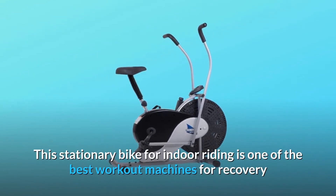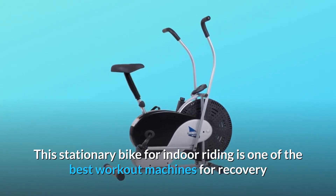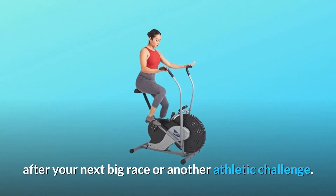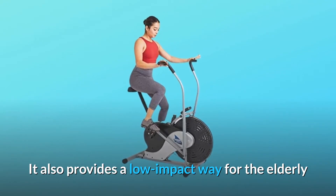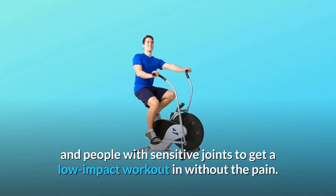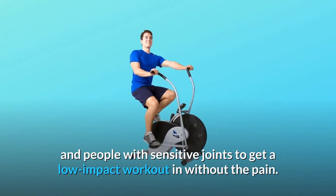This stationary bike for indoor riding is one of the best workout machines for recovery after your next big race or another athletic challenge. It also provides a low-impact way for the elderly and people with sensitive joints to get a low-impact workout in without the pain.